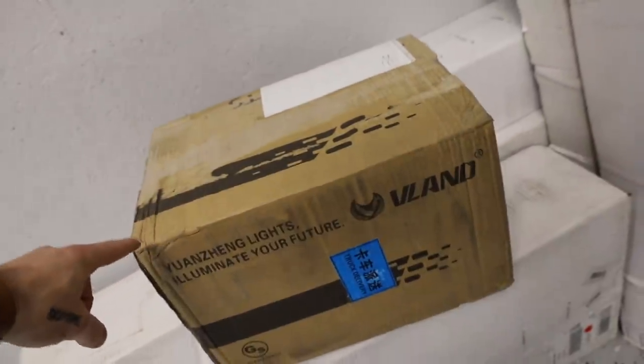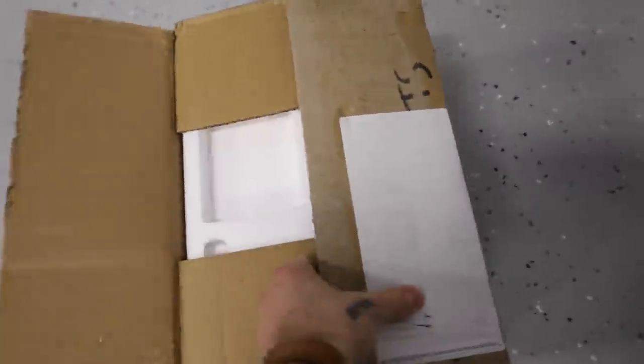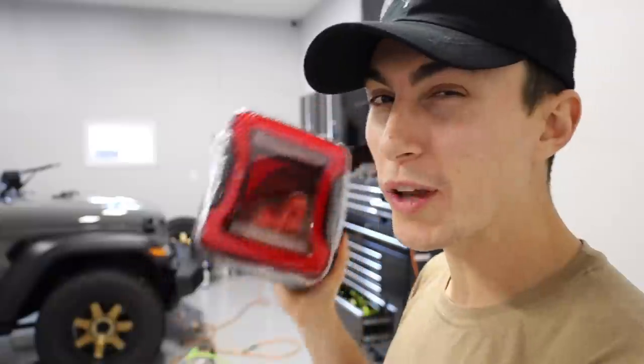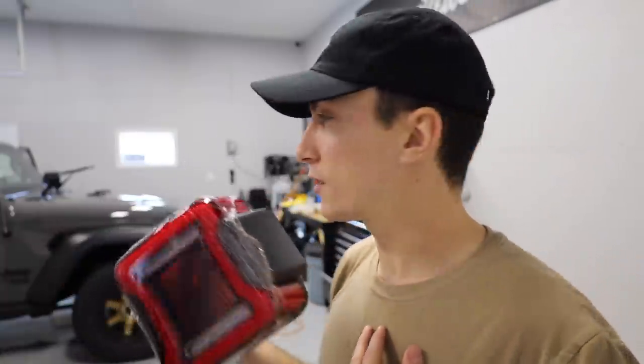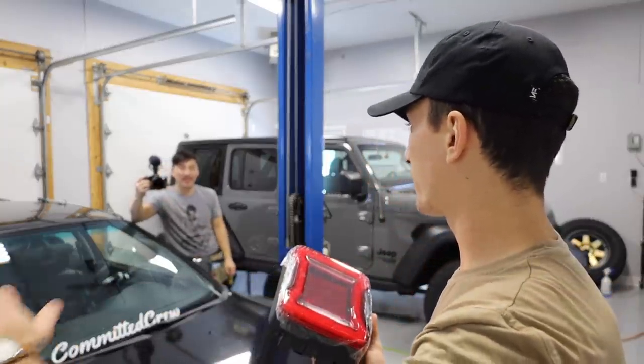Today we got what I'm gonna call the only aftermarket tail lights for the JL Wrangler that I actually like. Dude, look at these things — oh my god, these are so hot. My main thing for the Jeep is that a lot of Jeep parts look kind of funky. These are really similar to OEM but they have their own flare so when you see them you'll know they're not stock. These are the V-Land tail lights for the JL Wrangler. V-Land is really well known in the JDM community — they make a really popular BRZ headlight that everybody runs. But I couldn't find a single photo of someone running these tail lights on their Jeep, so I can't even show you the best part until they're on.